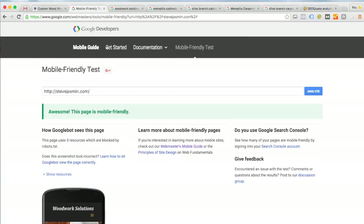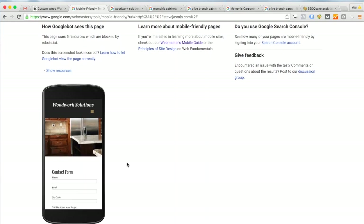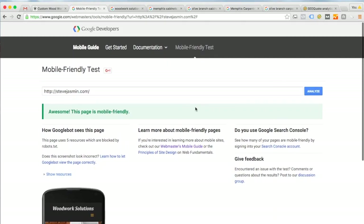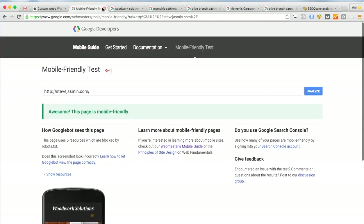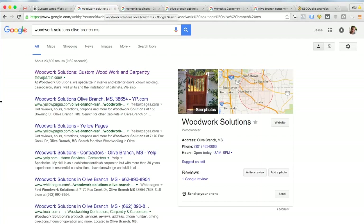Now let's go to this tab. This is a tool Google provides for website developers called the Mobile Friendly Test. Google wants to see that your website is easy to use on iPads, iPhones, and Android devices. As you can see here, Google says this page is mobile friendly — so that looks pretty good. The website looks good in Google's preview here, so good job for being mobile friendly.